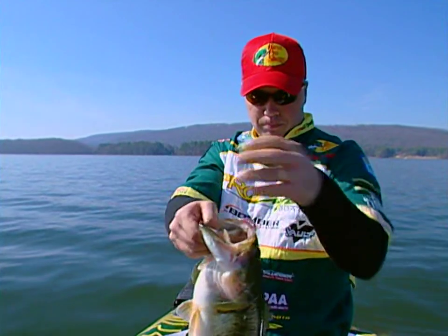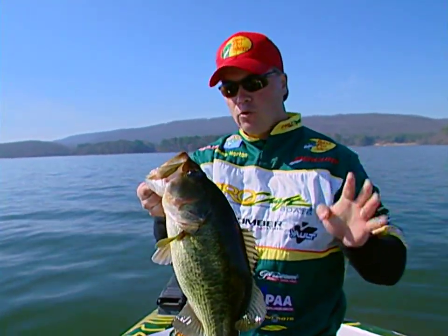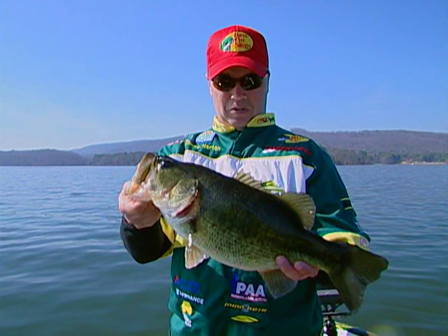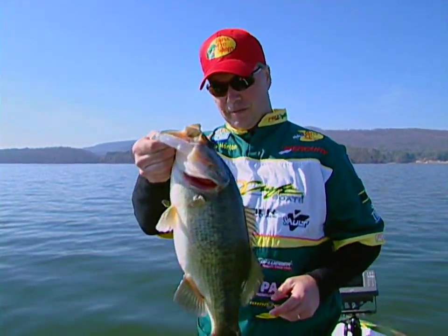Lake Guntersville is just full of these beautiful fish. Look at the color on this fish — we're here with 44-degree water temperature and look how black and dark he is. That tells me he's been shallow for a long time. We're going to keep fishing this shallow grass. A lot of times these fish will be schooled up like this.